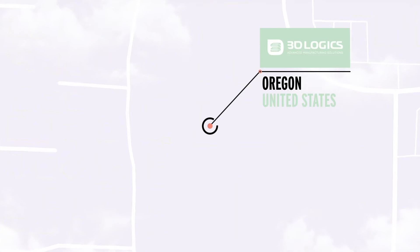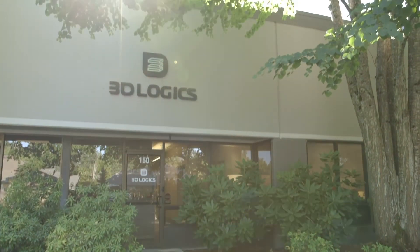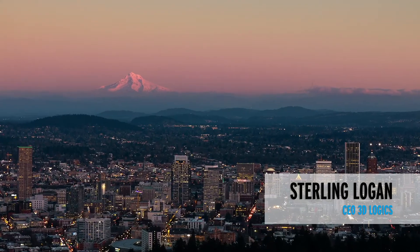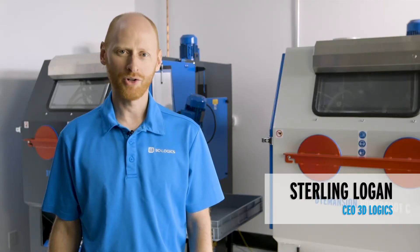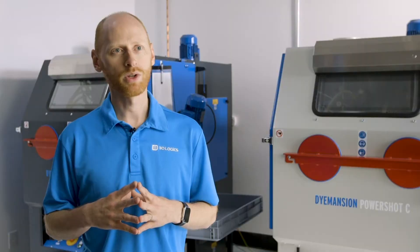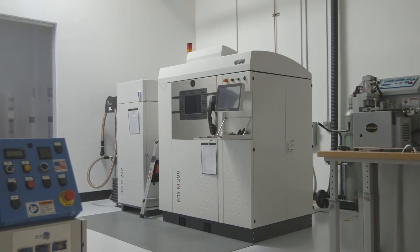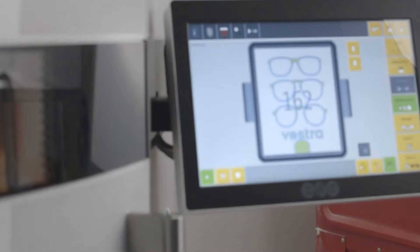My name is Sterling Logan and I am the owner and CEO of 3D Logix, located in Portland, Oregon, and we are a proud Dimension partner. 3D Logix is a 3D printing service provider and we focus on both SLS plastics and DMLS metals using EOS machines, and we print thousands of parts every month.